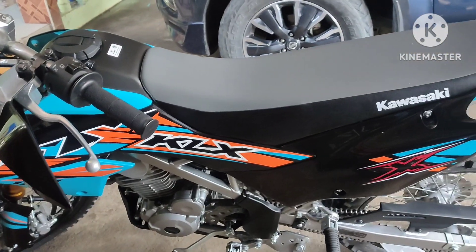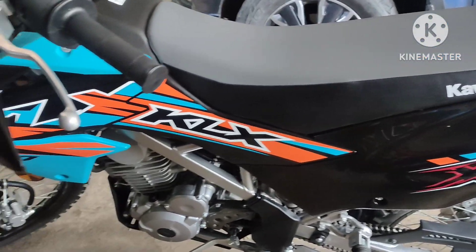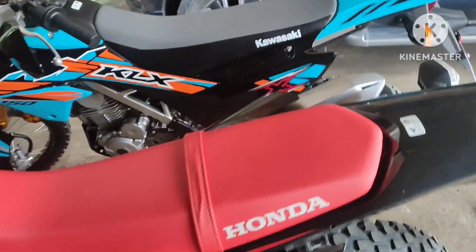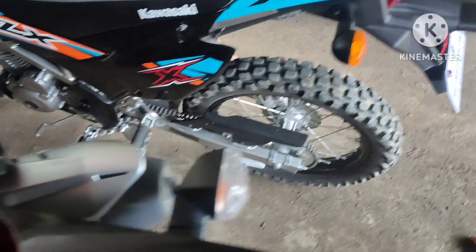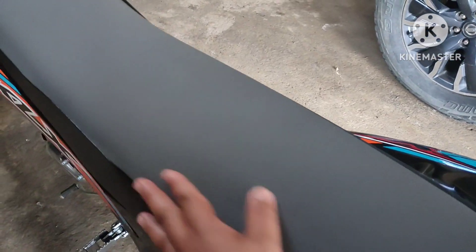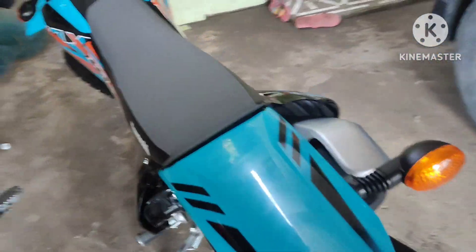Let's look at the decals or stickers of these standard motors. The KLX has this kind of design. Moving to their seats: the CRF has a leather seat, while the KLX appears to have leather only on the sides with more of a plastic feel, and has Kawasaki branding on it.